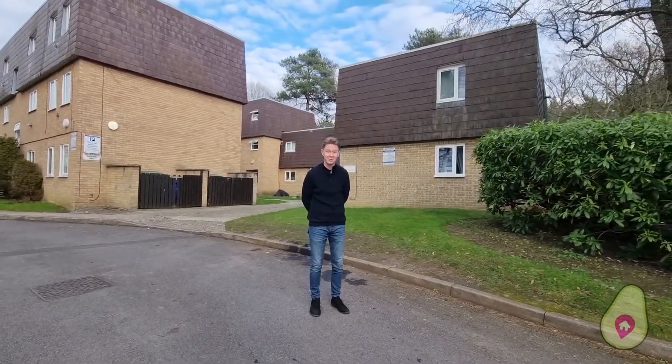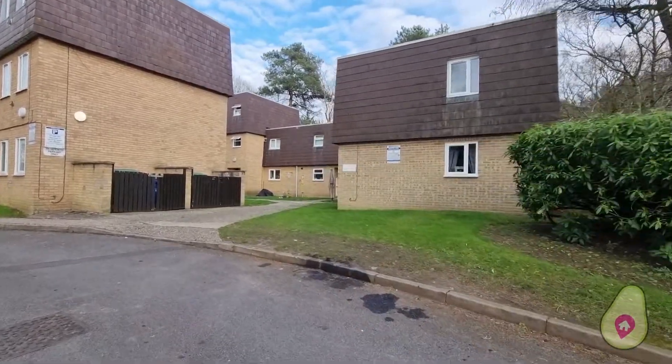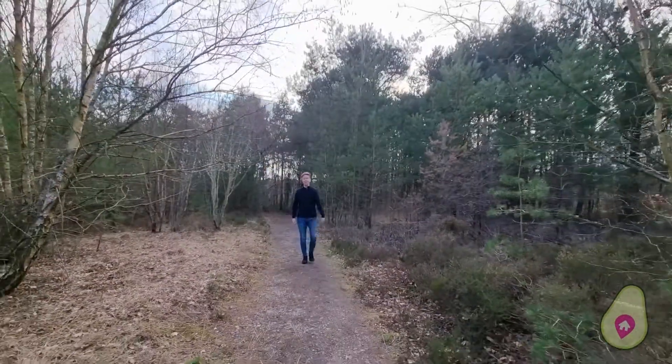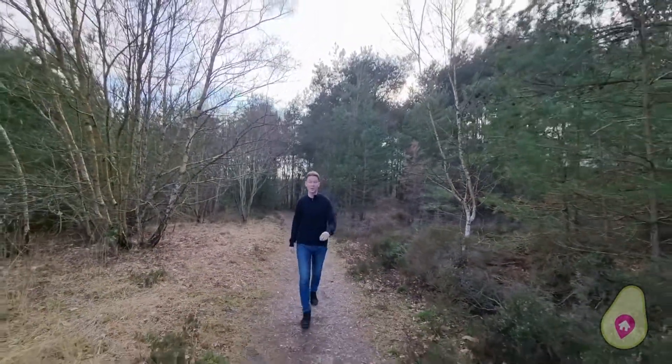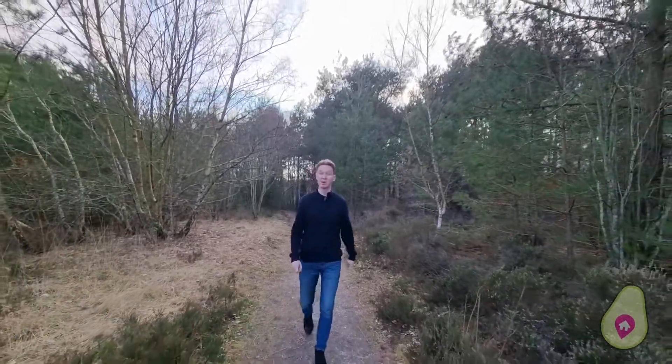But as ever, before we take you inside, let's show you the local area. And within a five-minute walk away, I'm here in Broadmoor Bottom. There's over 23 acres to explore here, so if you're looking for nature on the doorstep, look no further.